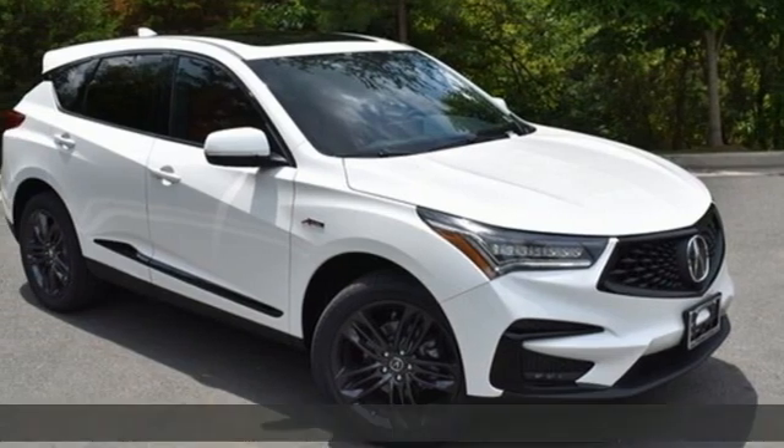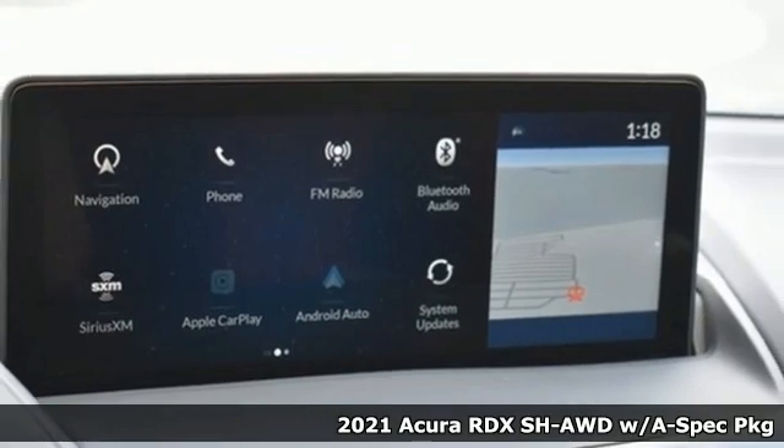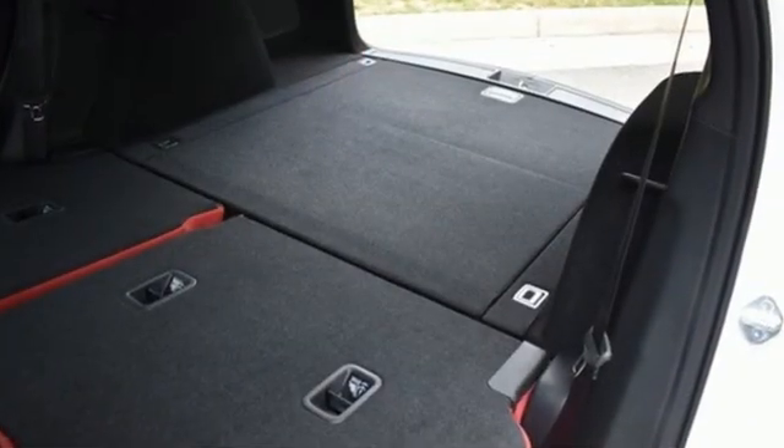It's a new 2021 Acura RDX. This RDX provides the room and safety you need with the aggressive styling, power, and efficiency you crave. And it comes with all the amenities you need.